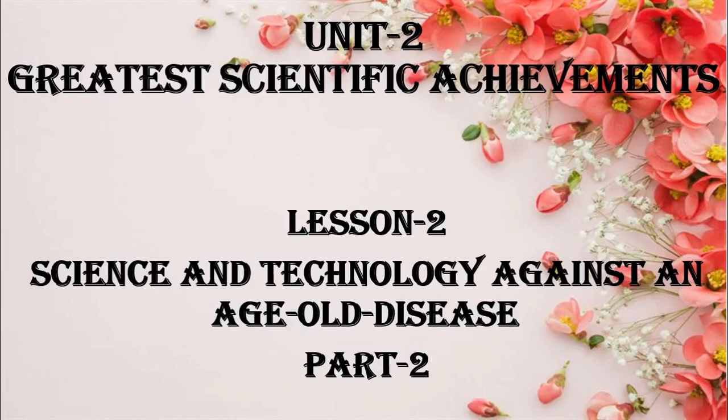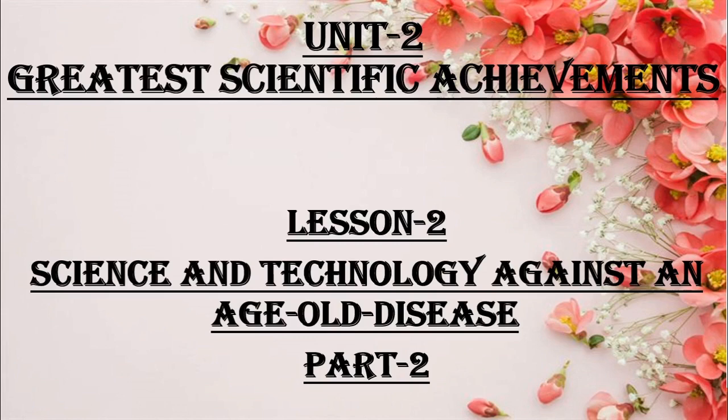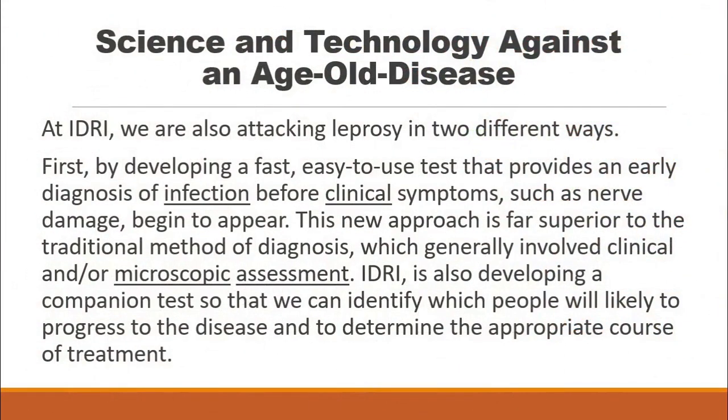Now we are discussing Unit 2, Lesson 2. This lesson deals with science and technology against an age-old disease, part two. At IDRI, we are attacking leprosy in two different ways. First, by developing a fast and easy-to-use test that provides an early diagnosis of infection before clinical symptoms such as nerve damage begin to appear.